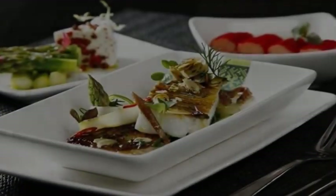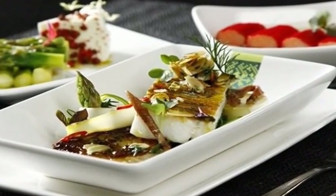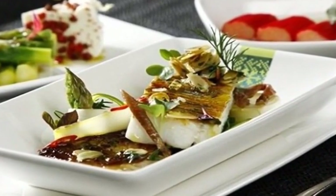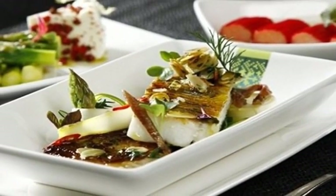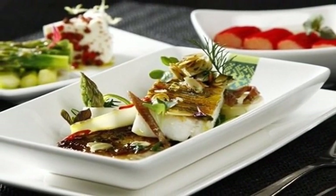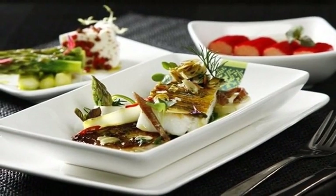Ordering premium meals in advance of a flight can be convenient, but what happens when you don't love the food options in a pre-designed meal box? Air Baltic offers flyers the chance to pre-order customized meals by choosing individual starters, entrees, and drinks to suit flavor preferences for every course.